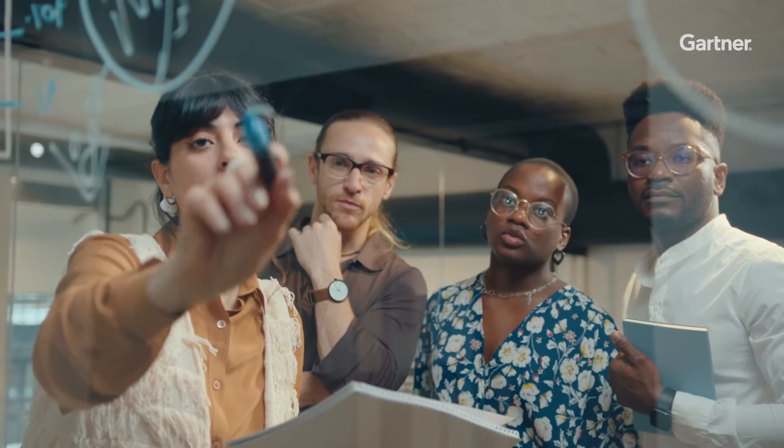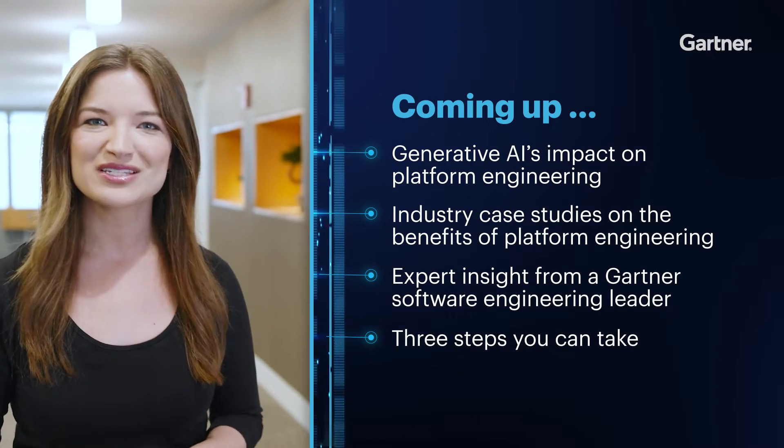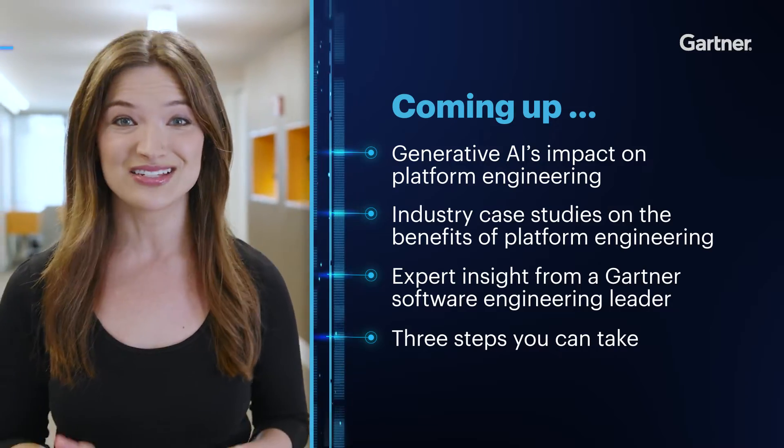By 2026, 80% of large software engineering organizations will establish platform engineering teams to provide reusable services, components, and tools via platforms for application delivery. But how do those platforms work, and how easy is it to find the teams to build and maintain them? We'll answer those questions, give you three steps you can take right now to get started, and talk to Gartner analyst Bill Blosin about how Gen AI is taking platform engineering to the next level.